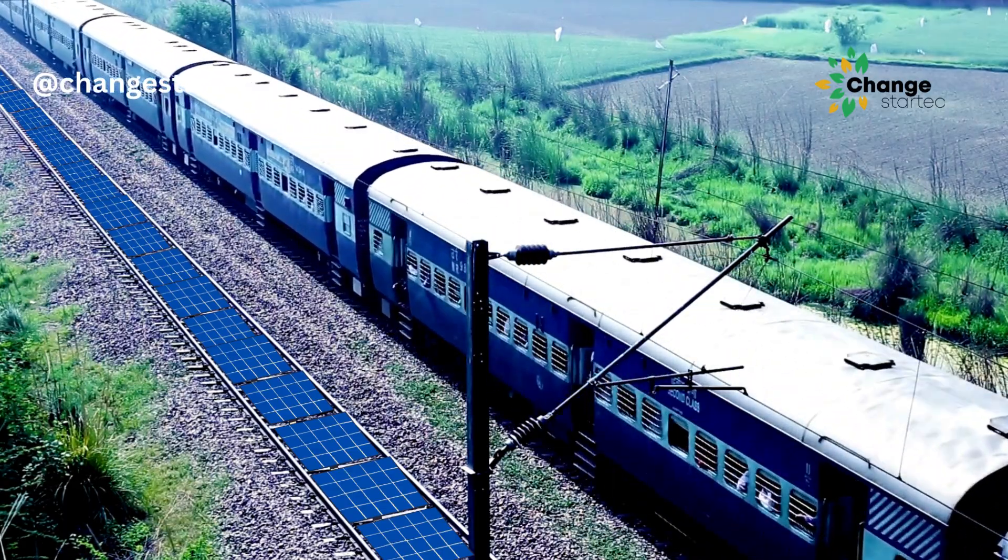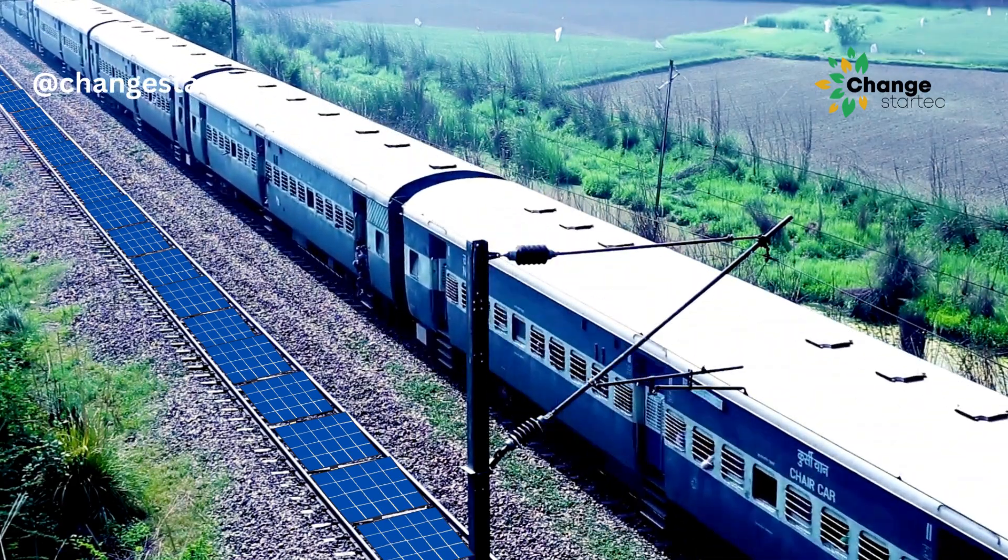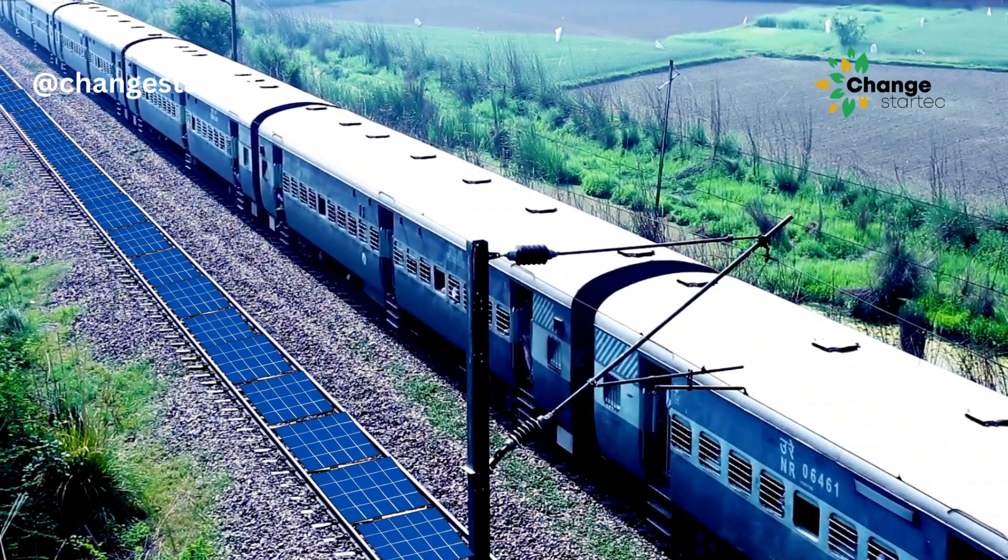Having said that, installing solar panels on railway tracks can open up massive green energy possibilities.